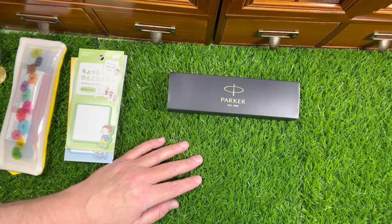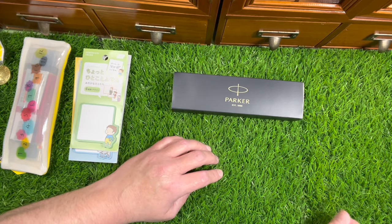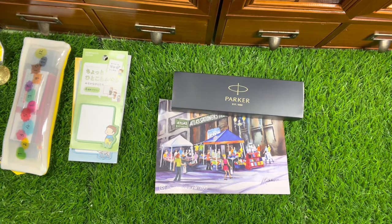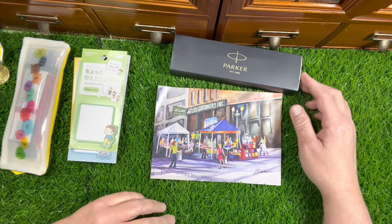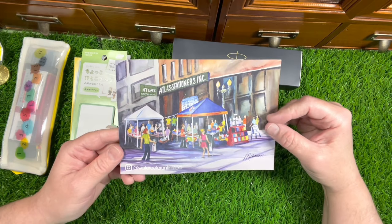I went to Atlas Stationery - I've never ordered from them before so this is my first time. They have a really cool card. I got a bunch of stuff from Atlas Stationery and this is located in downtown Chicago. The box even has this label on it so it's really cute - you can use this in your art journal if you want. I thought that was nice.